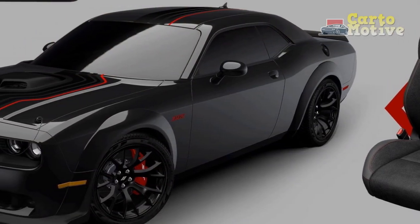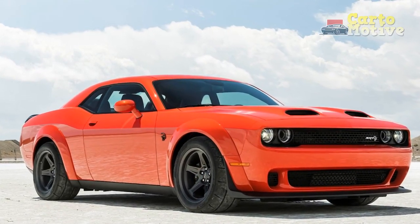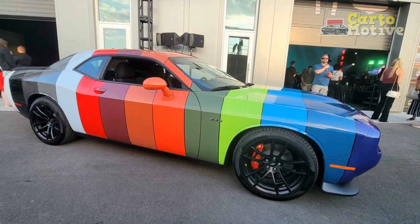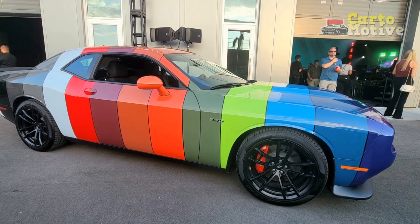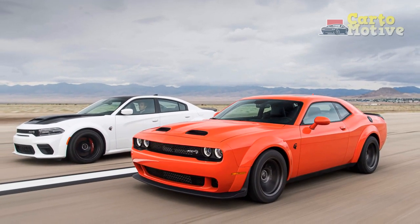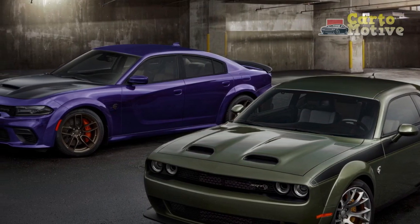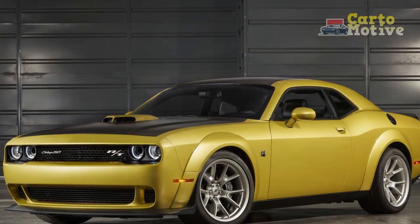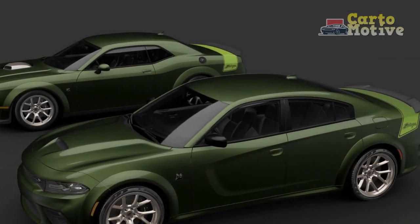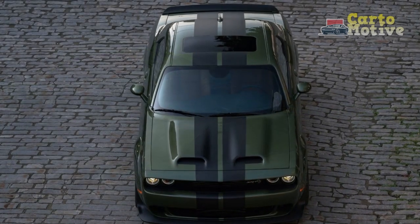Dimensions. The static measurements across all configurations include a 116-inch wheelbase, an overall length of 197.9 inches, and an overall width of 85.4 inches with mirrors. Without mirrors, the standard body is 75.7 inches wide, while the widebody is 78.3 inches. The base SXT weighs 3,841 pounds, with AWD pushing this up to 4,051 pounds. The Challenger GT weighs 3,886 pounds, or 4,088 pounds with AWD. The R/T Scat Pack Widebody is the heftiest model in the standard lineup, weighing 4,373 pounds.